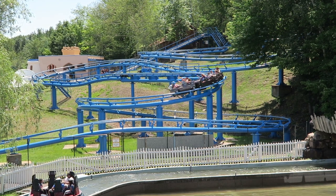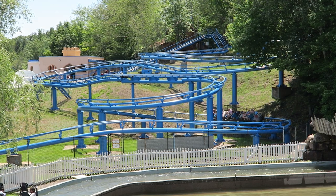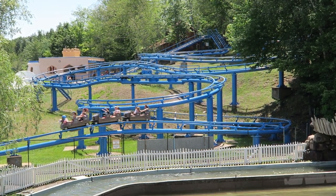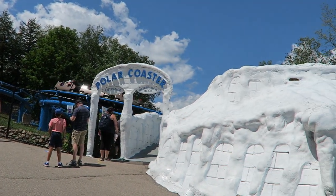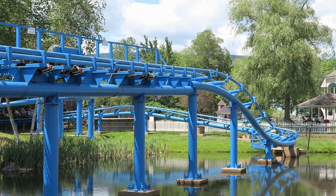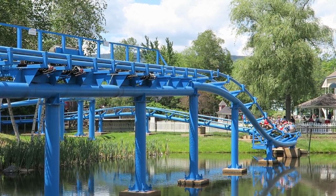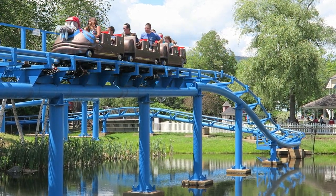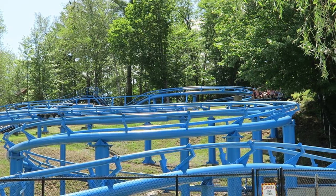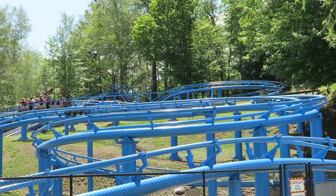I absolutely love the look of this ride. It is a terrain coaster that winds its way down the hillside. There is a pathway up the hill by this section, or you can go into the observation deck above the station. The finale takes place over the water — it is so picturesque. The track is beefy, looking like something from Morgan, and it has a roar to it. The track and supports are painted icy blue to tie in with the theme, but that's just the tip of the iceberg.